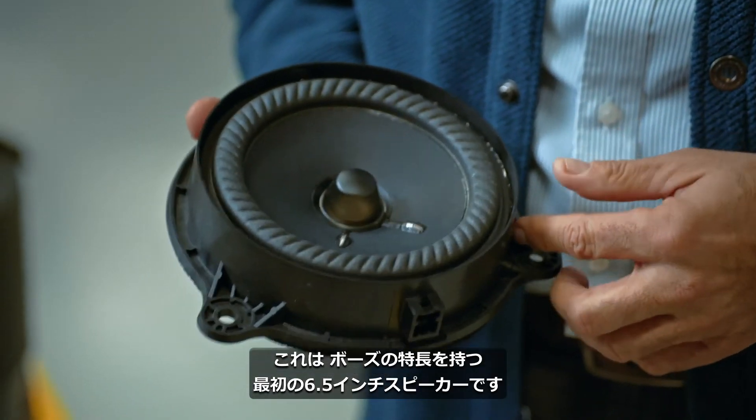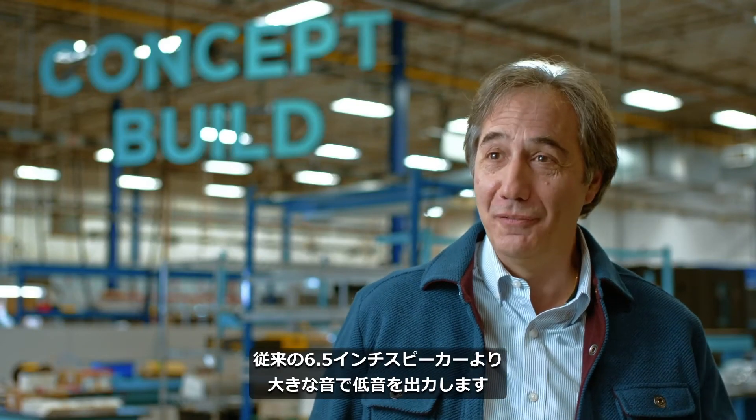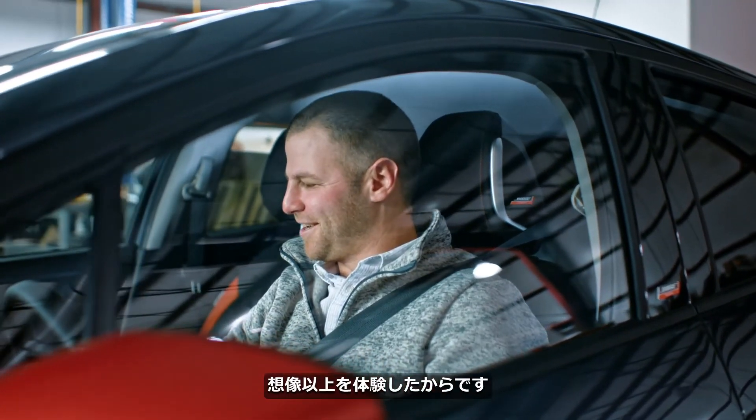This 6.5-inch woofer is a first for Bose in performance. It plays louder and lower in frequency than any 6.5 that Bose has done. It will put a smile on your face. It's fun to be at these car shows or do these demonstrations and watch their faces light up as they listen to music for the first time, because it's something they just didn't expect.